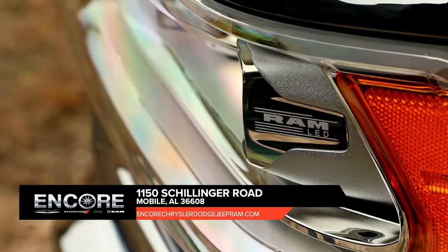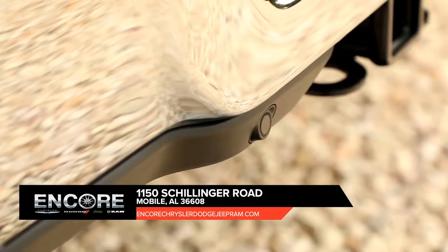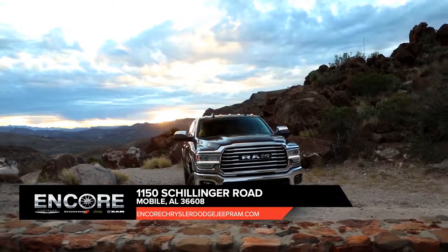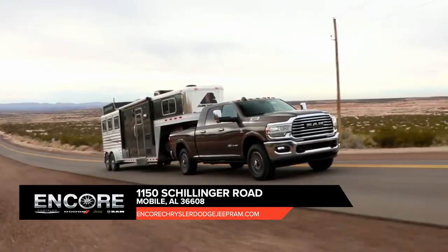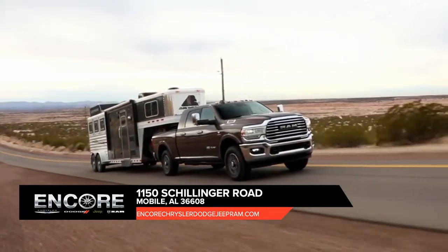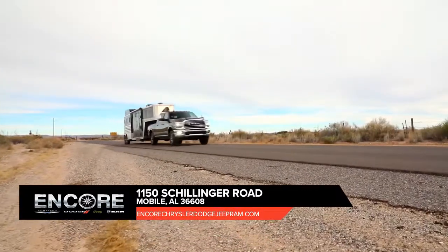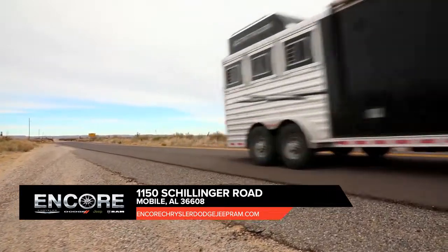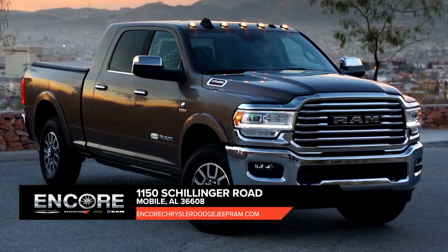Ram 2500 is outfitted with exterior features designed to help you bring along all the tools and equipment you need. Serious hauling requires some heavy-duty hardware, and Ram knows it. That's why the Ram 2500 offers an available factory-installed rear axle structural cross member. Built with provisions for a fifth wheel and gooseneck hitch, the cross member seamlessly connects your trailer with the frame of your heavy-duty truck.